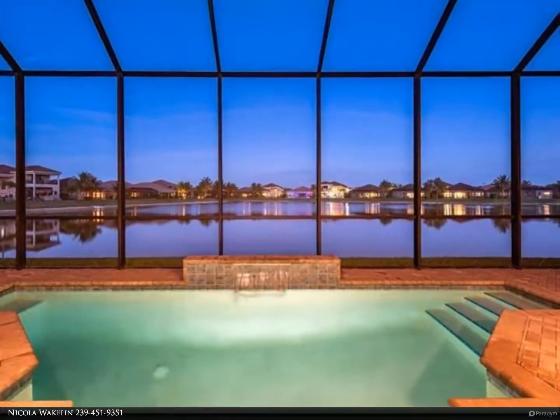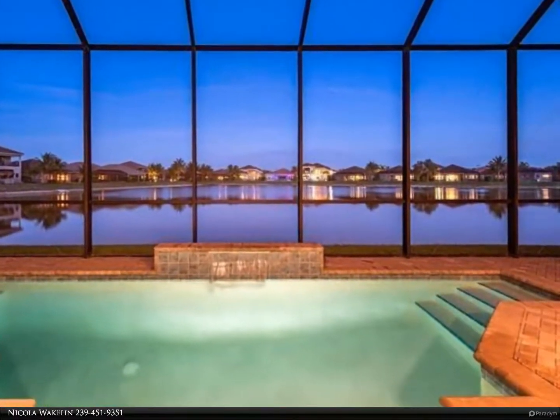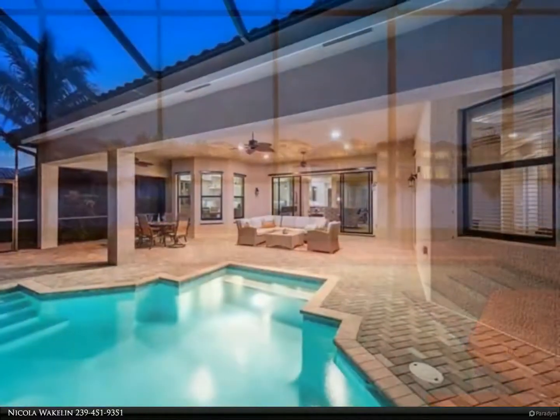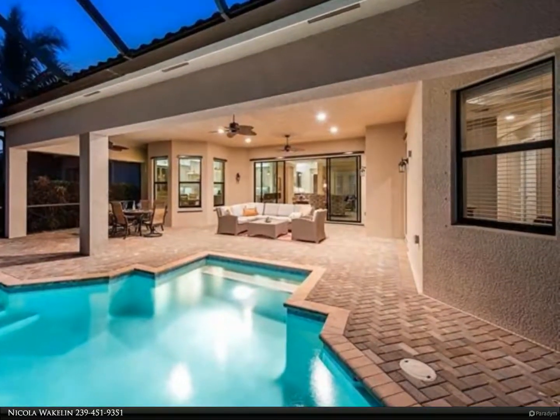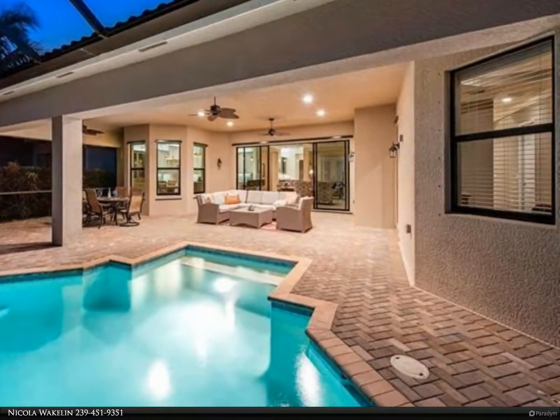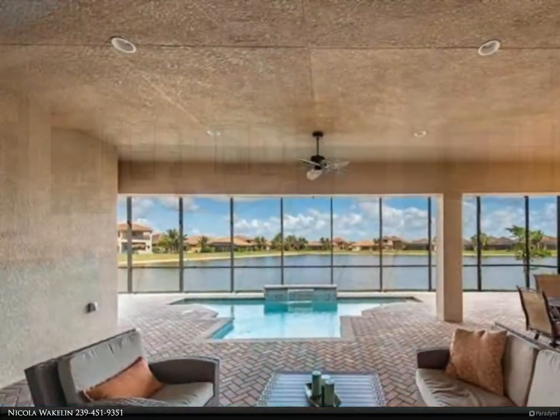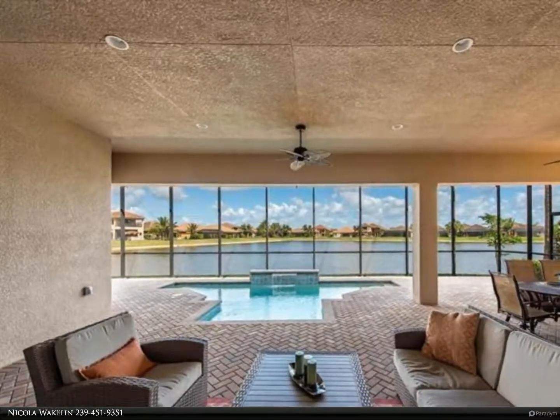This Berkshire Hathaway Home Services Florida Realty Property Video is presented by Nicola Wakelin. An enchanting surprise awaits behind the gated courtyard of this classic Bermuda-inspired home. Enter the foyer and be welcomed by the expansive lake view, one of the best in Riverstone.